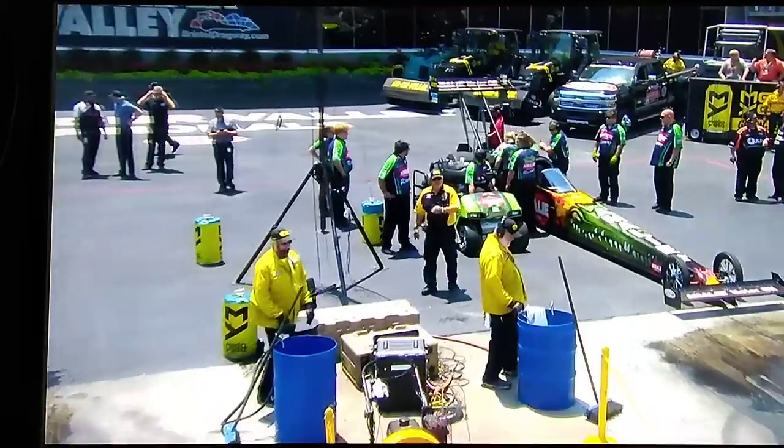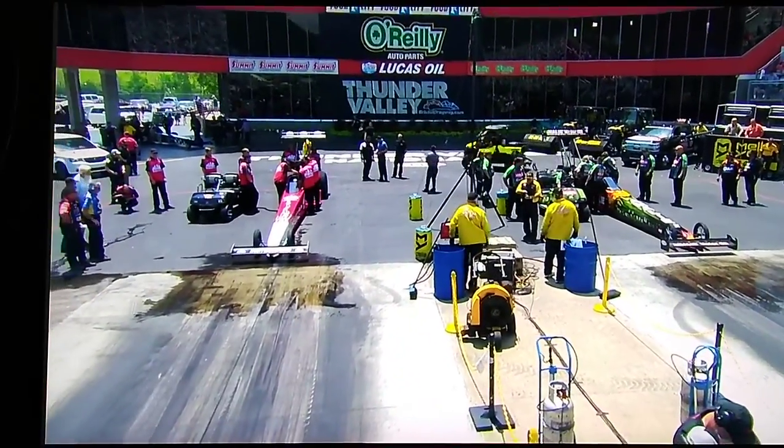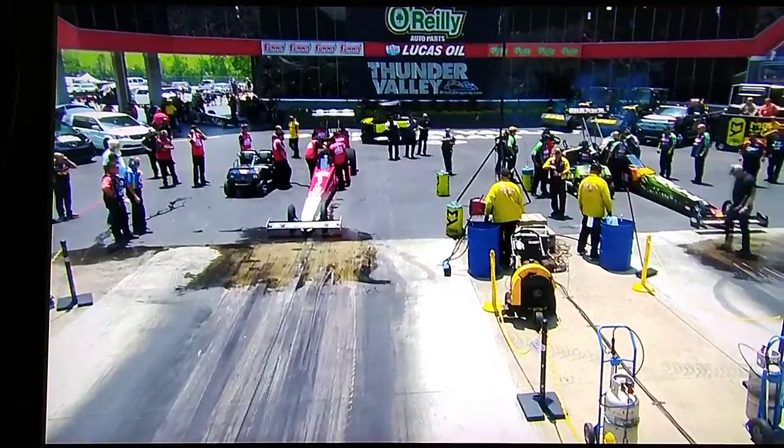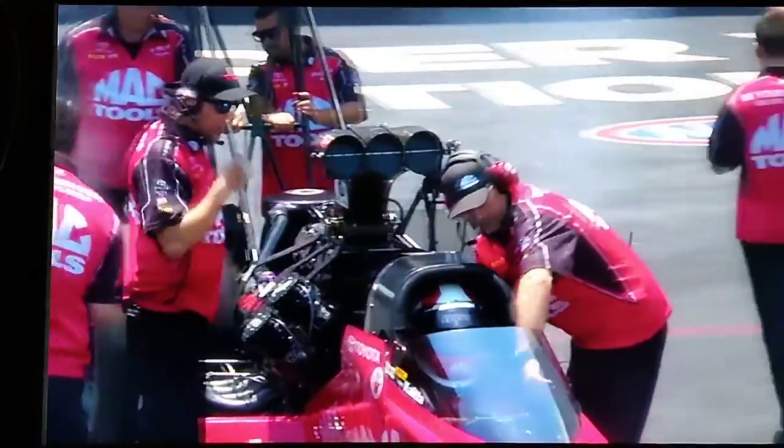I am right now using mental telepathy to will those guys out from in front of the can that they just updated for me so I can tell you what the temperature is. So far that will isn't working, but I have better than will — I have Joe.